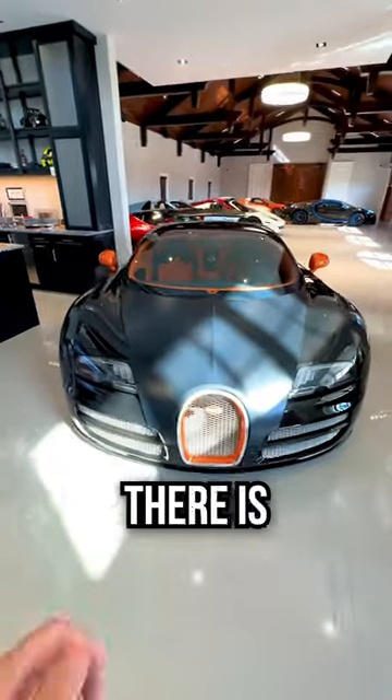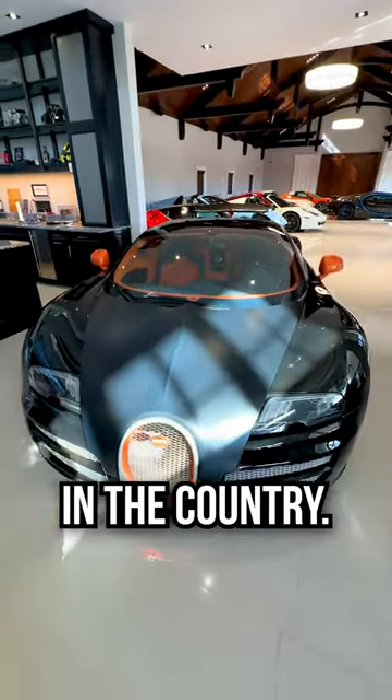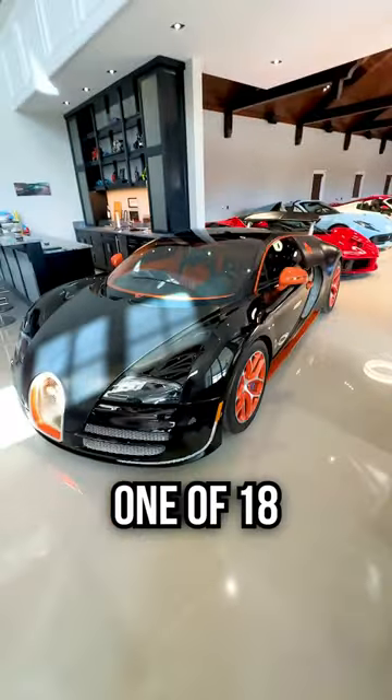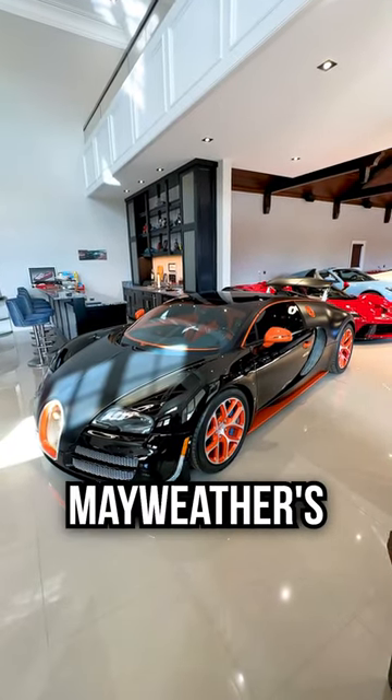And what might be the coolest thing: there are only 18 of these Veyron Vitesses in the country, so this is one of 18. And by the way, as you might have heard before, this used to be Floyd Mayweather's car.